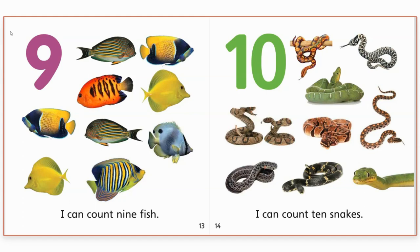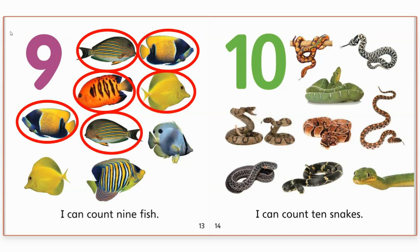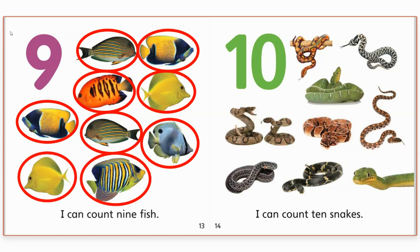Nine. I can count nine fish. Look at those fish — those colors are really pretty. Let's count the fish. One. Two. Three. Four. Five. Six. Seven. Eight. Nine. Nine fish. Awesome job.